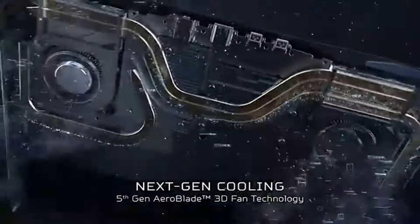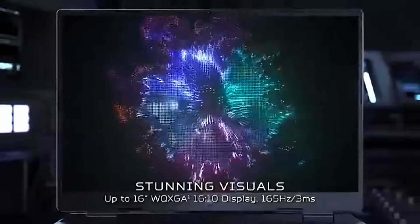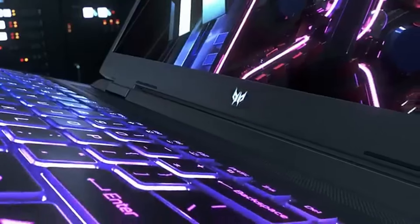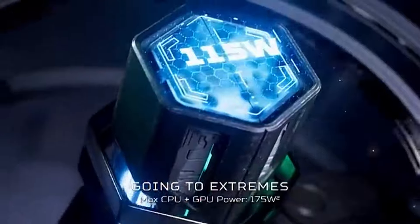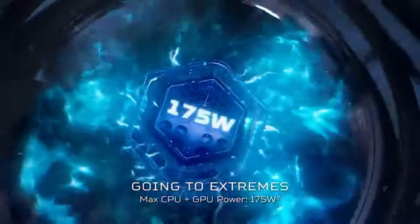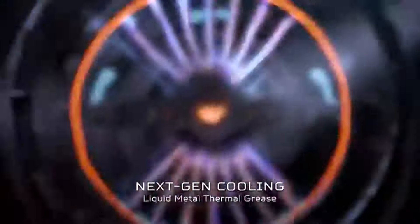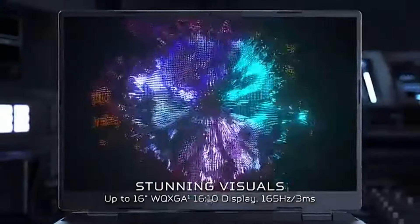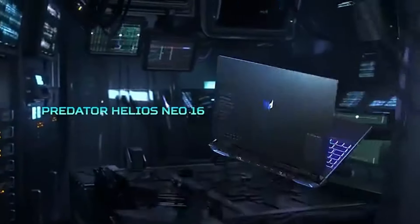The thin bezels give the laptop a modern and sleek appearance, making it a stylish addition to any gaming setup. The build quality is solid, with a chassis that feels durable yet lightweight. The keyboard is comfortable and responsive, featuring customizable RGB backlighting. The cooling system efficiently manages heat during extended gameplay. Battery life is decent for a gaming laptop for casual tasks, but for intense gaming you'll want to stay plugged in.